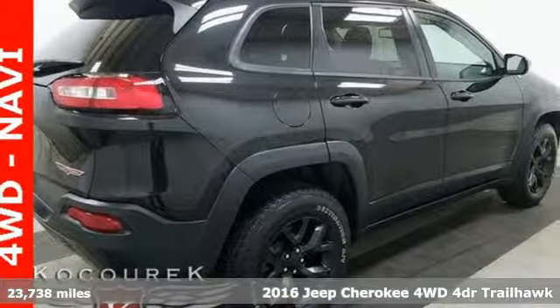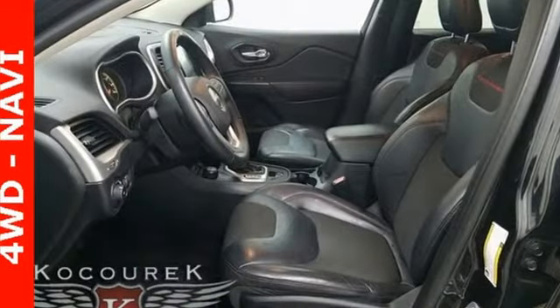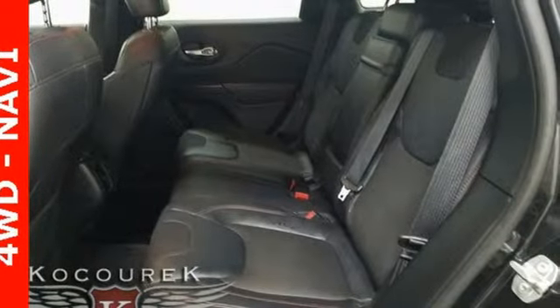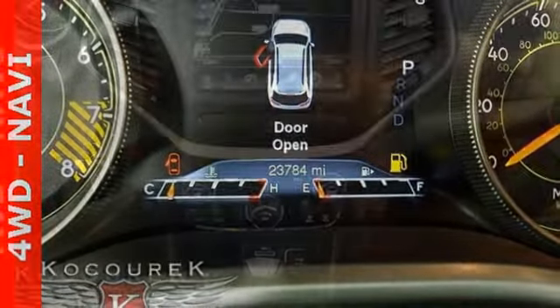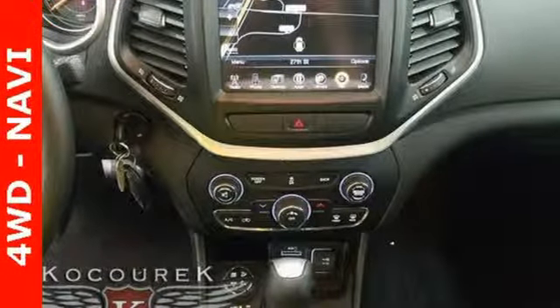And it comes with all the amenities you need: automatic transmission, air conditioning, Bluetooth wireless audio streaming, Uconnect access, manual tilting steering column, Uconnect with Bluetooth, external memory control, aluminum wheels, 3 12-volt power outlets, and Uconnect access Wi-Fi hotspot.